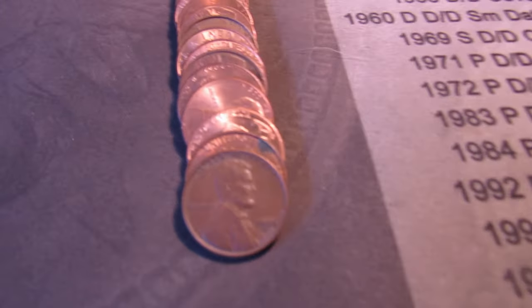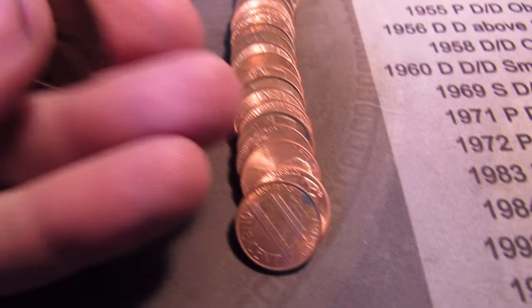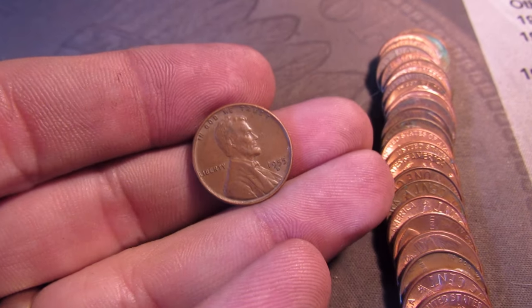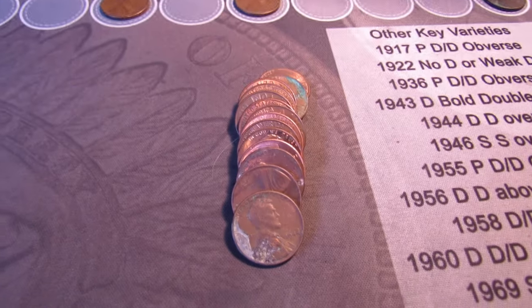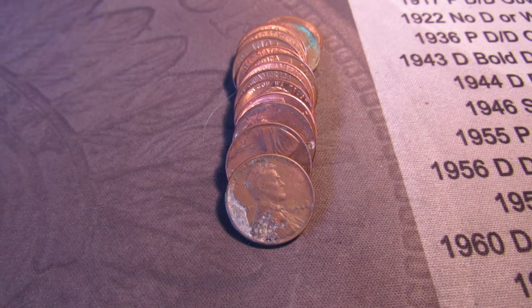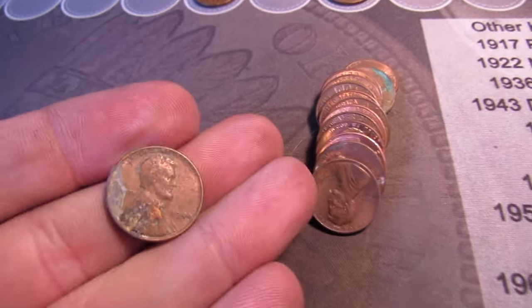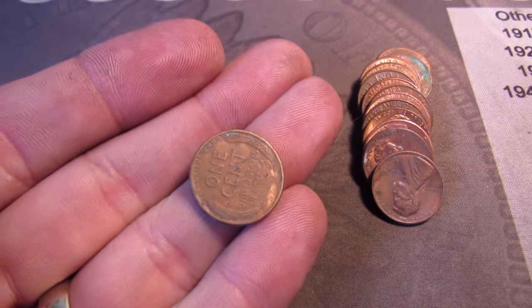Going through roll 29, and we got the third wheat cent right here, obverse facing — it's a 1955 D. Third wheat cent now. In the same roll, we got the first wheat cent from the 40s with the obverse facing, a 1944 P. That makes four wheat cents now.